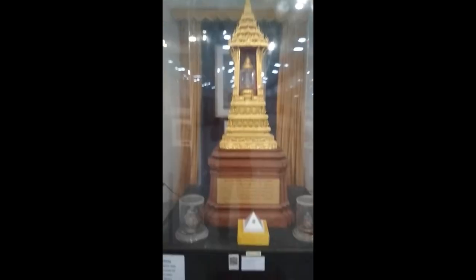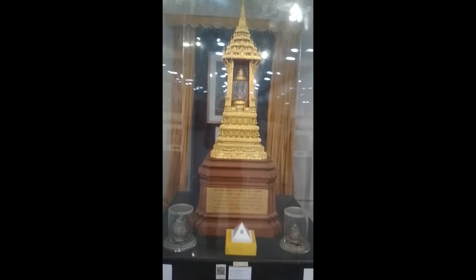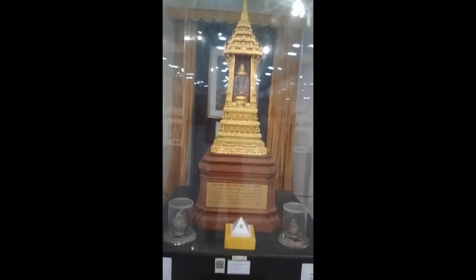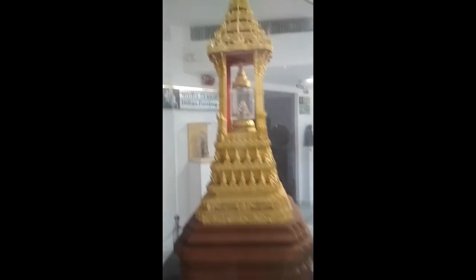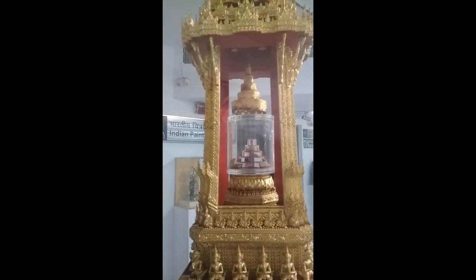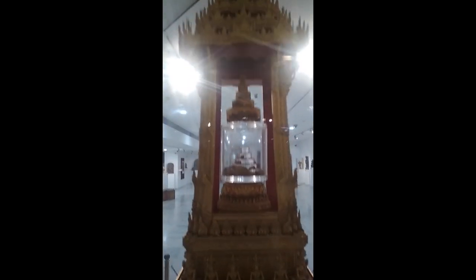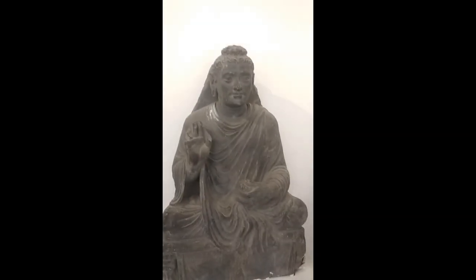When you pass through three galleries, you will see a golden casket which contains the 22 bones of Buddha — the relics. These are called dhatu, akshes, haddi, asthi, or in Pali language, 'atthi.'